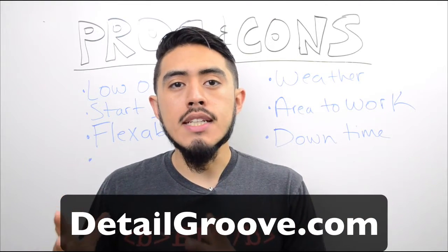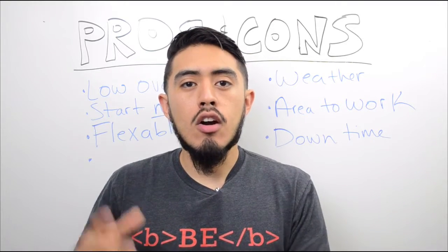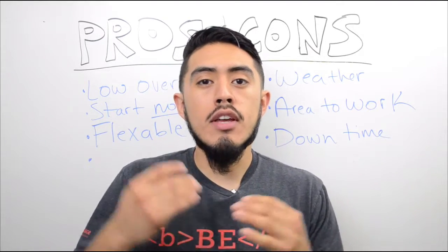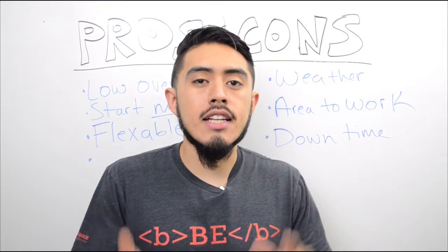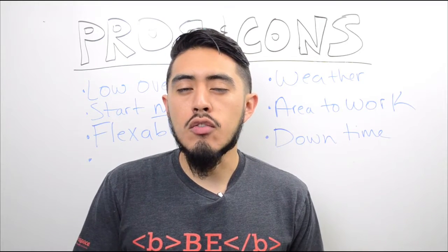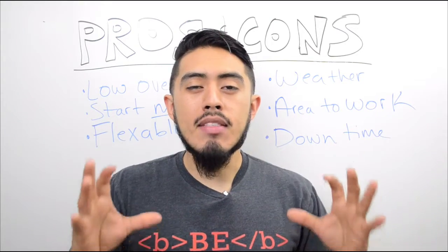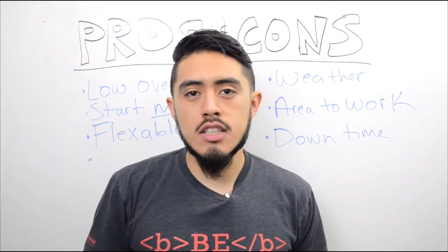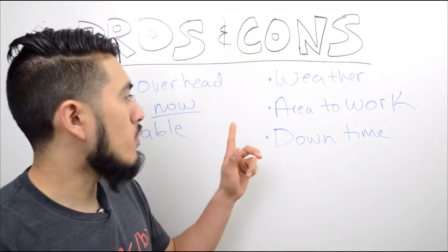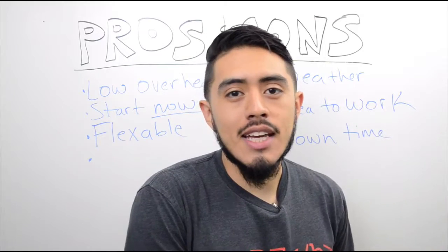In this video we're going to be covering mobile detailing and the pros and cons that come with it. A lot of people that want to start a detailing business are debating whether to go with a fixed location or mobile detailing. I'm going to cover three main points on each side to give you the big differences of what's actually better for your scenario. We'll start off with the cons side — the negative things, at least from what I see.